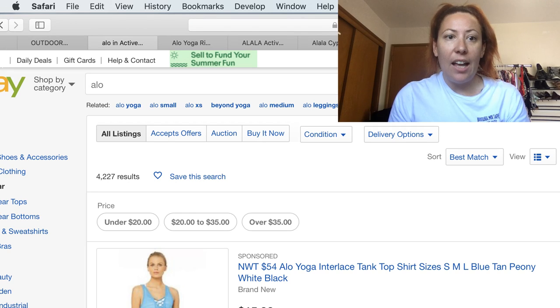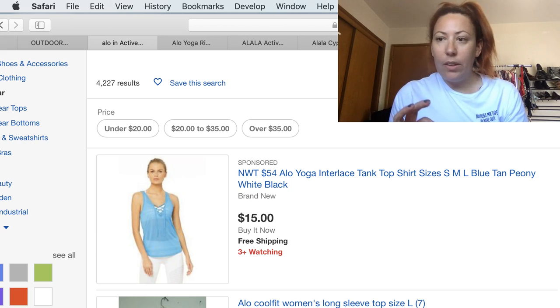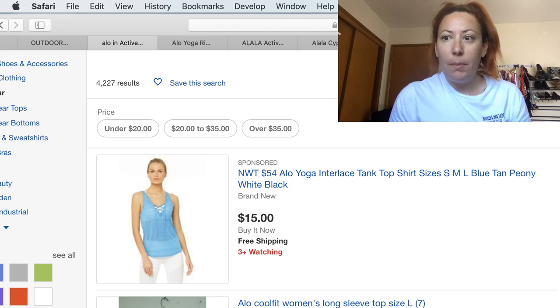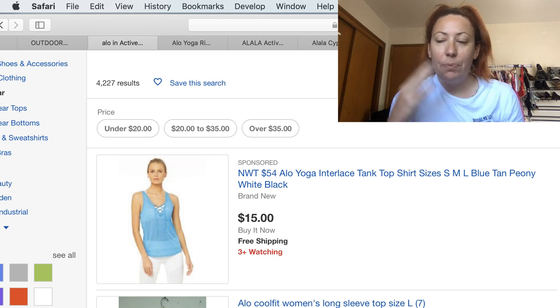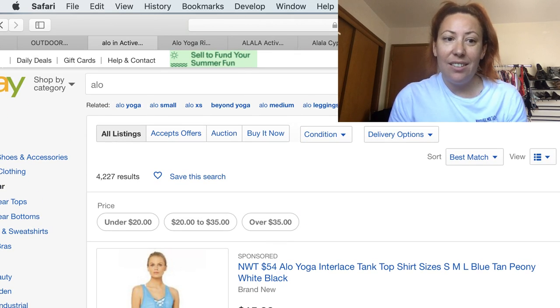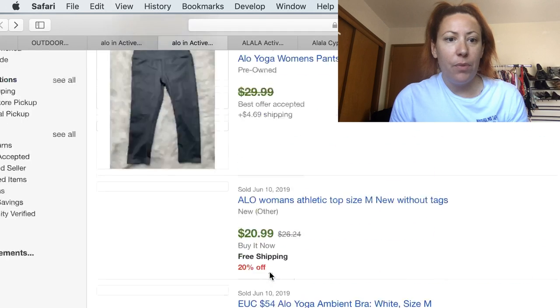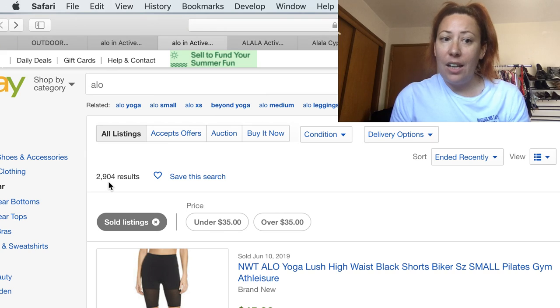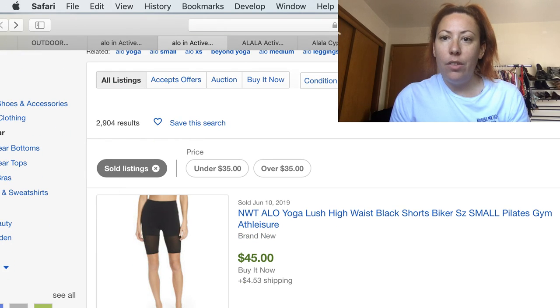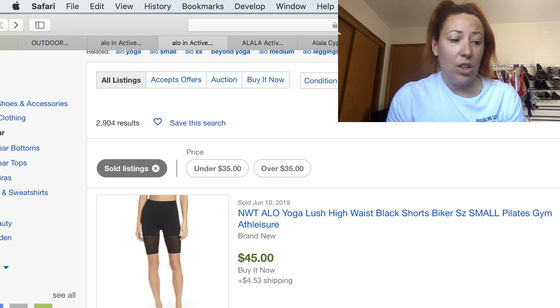The next brand we're going to talk about is Alo. This brand is popular, though not everything is great with it. Their leggings are the most popular items, especially their Goddess style leggings, which are kind of a color block design. Overall for this brand, the average selling price is $24, a 38% sell through rate within five days. There are 4,000 active listings, so this is a very competitive brand, but there are 2,900 solds — about half the active number, which is a good percentage.